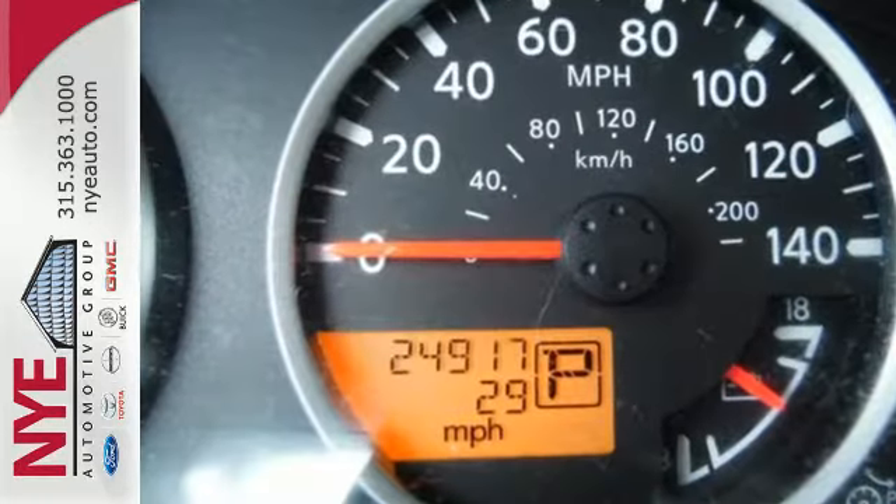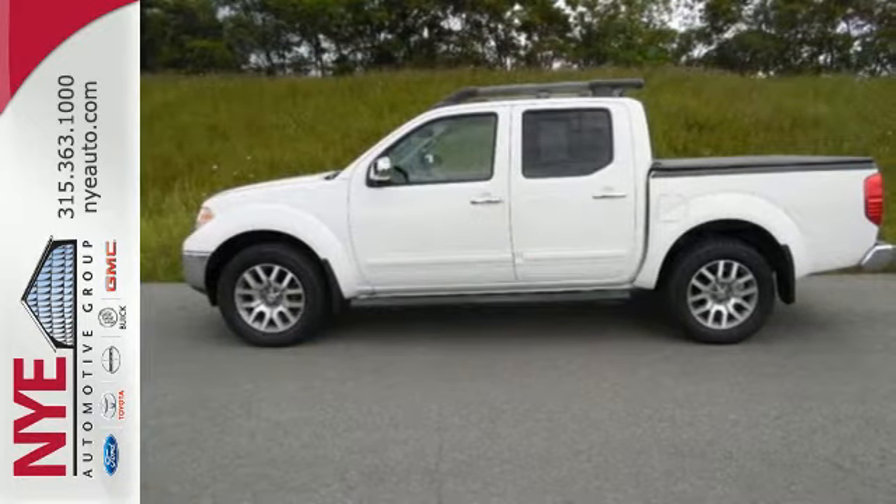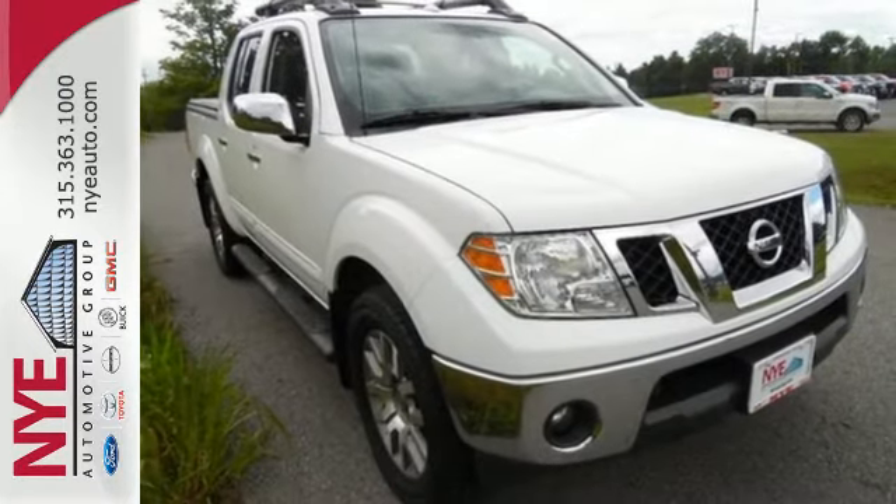Privacy glass, roof rack, and the added performance control of hill start assist, vehicle dynamic control, and four-wheel anti-lock brakes. Start getting jobs done the right way in this Frontier today.